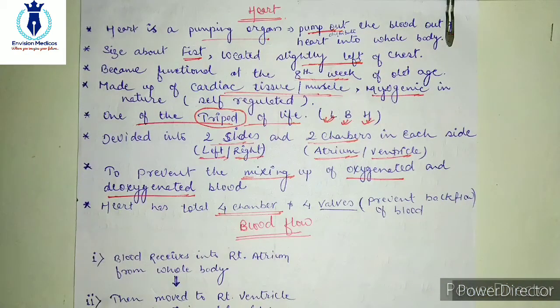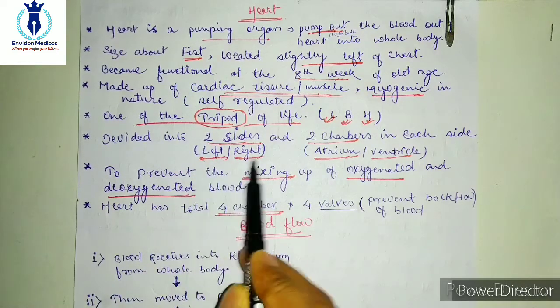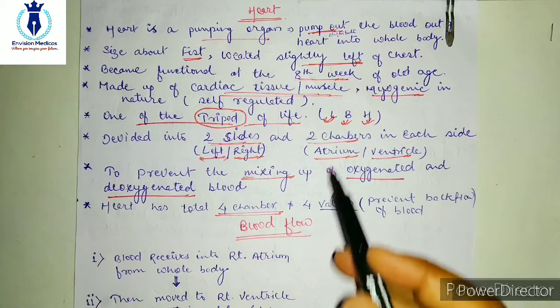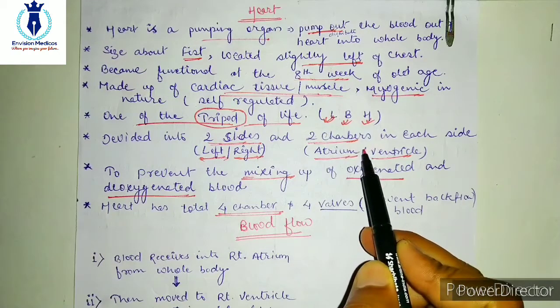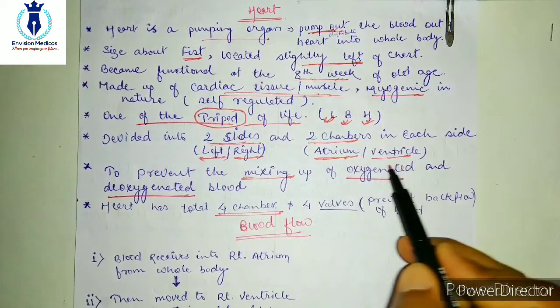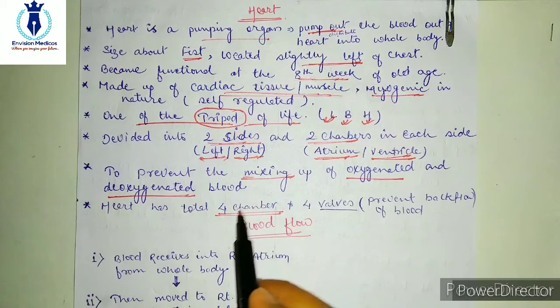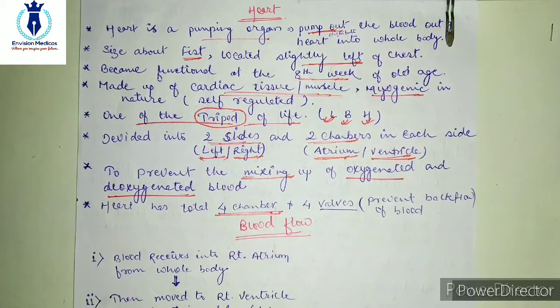If we talk about the internal structure of the heart, it is basically divided into two sides — left side and right side. On each side there are two chambers present. In total, there are four chambers in our heart. The upper chamber is called the atrium, and the lower chamber is called the ventricle. In total, four chambers are present.